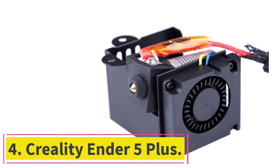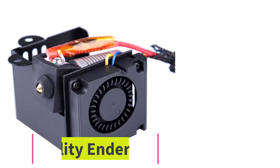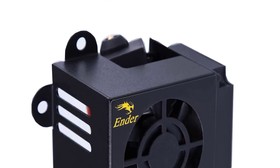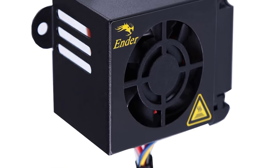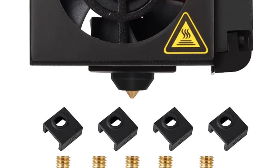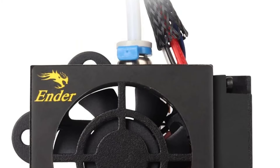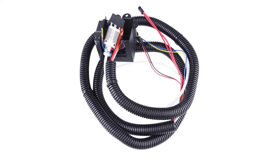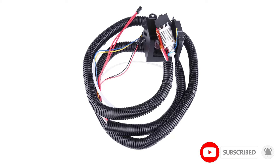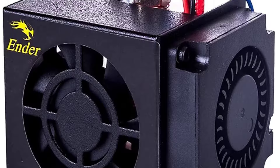At number 4: the Creality Ender 5 Plus. Another good option for a large-format 3D printer is the Creality Ender 5 Plus. Even though the machine is already a couple of years old, it has been upgraded over time with a newer 32-bit board with silent stepper drivers, making it quieter during operation. It has a large 350x350x400mm print volume in a cube format where the bed only moves on the Z-axis, which translates into better print quality at higher printing speeds compared to regular Cartesian 3D printers.